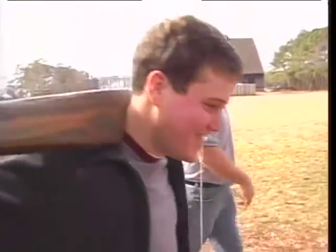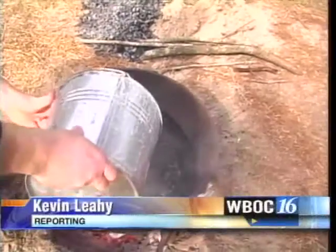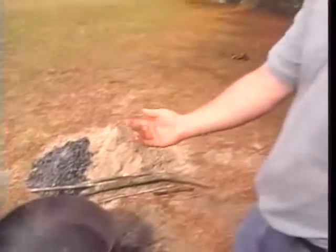It's getting heavy. The back is burning. Speaking of burning — the sap is pretty much all water, so that's what's boiling off, and then we'll have our syrup down at the bottom.